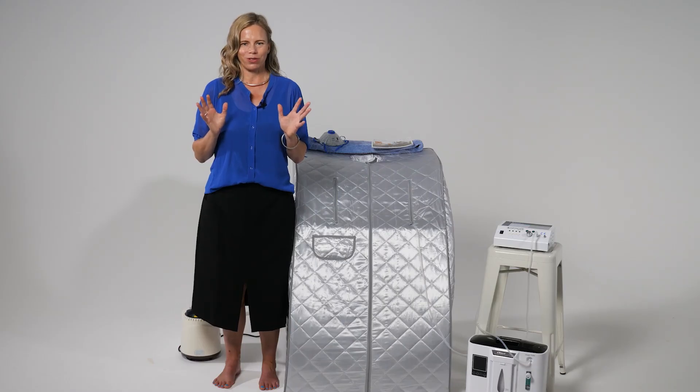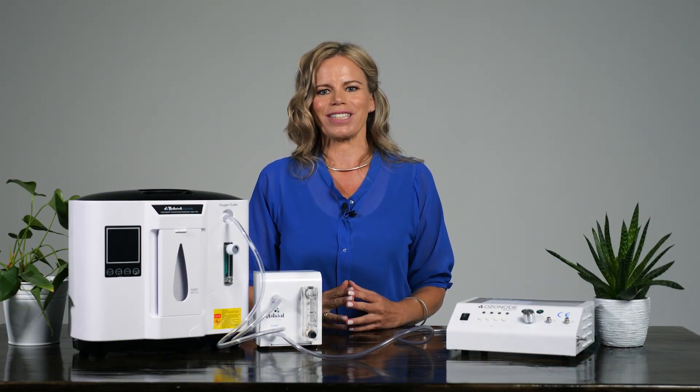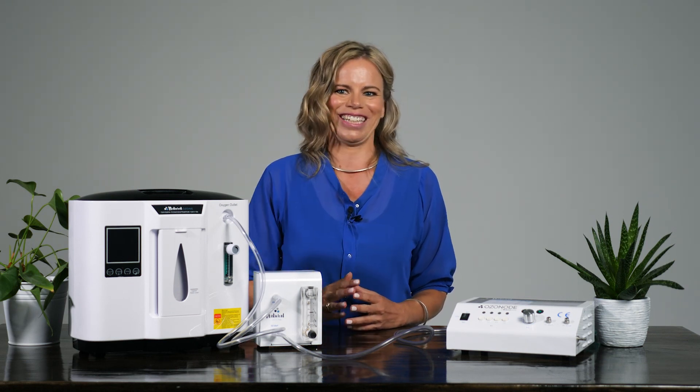Wash and dry the sauna tent before storage. If you have any questions or would like more information, please visit our website naturalozone.co.nz, send us a message, or just give us a call. Remember, we are a service-oriented family business and are always happy to give advice and support. See you in the next video.